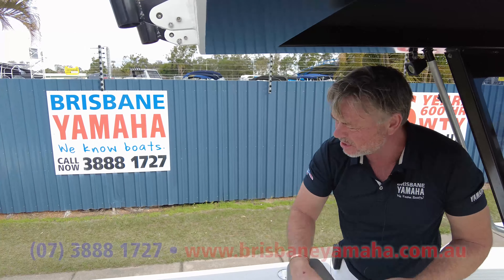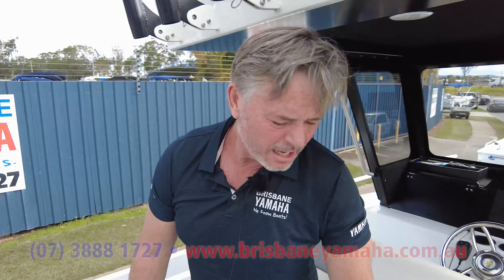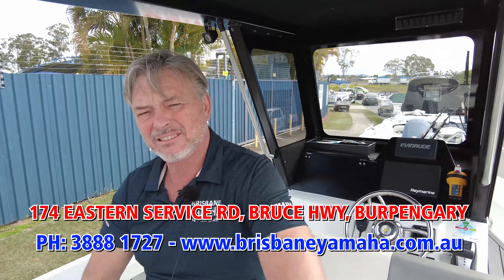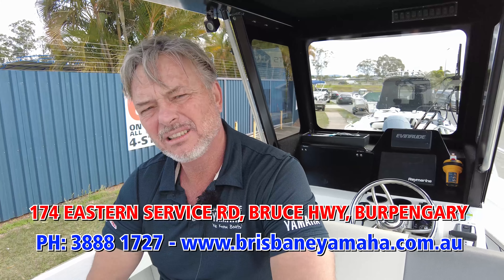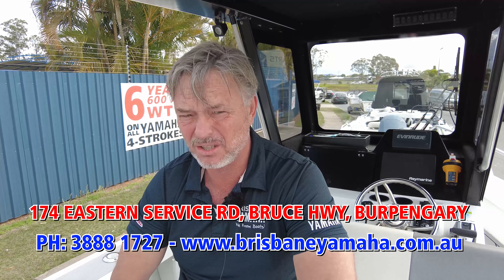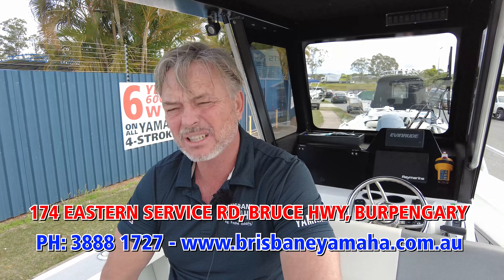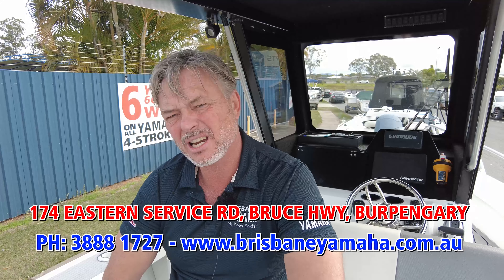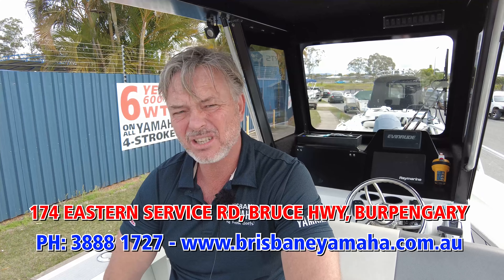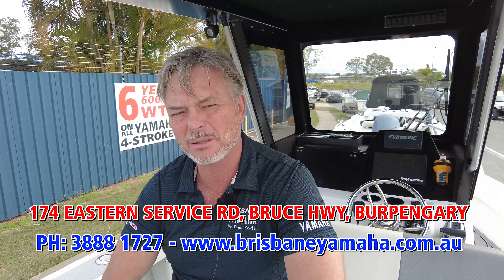After a few years of using it, this boat has held up and it's still a trophy boat — just like it was the day he got it. If you're looking for a Yellow Fin, you could do a lot worse than call Brisbane Yamaha. We're the biggest Yellow Fin dealer, and I've got them in stock — come and have a look, we'll even get you a center cab. Do yourself a favor, call the team at Brisbane Yamaha on 3888 1727 and we'll see you out on the water.